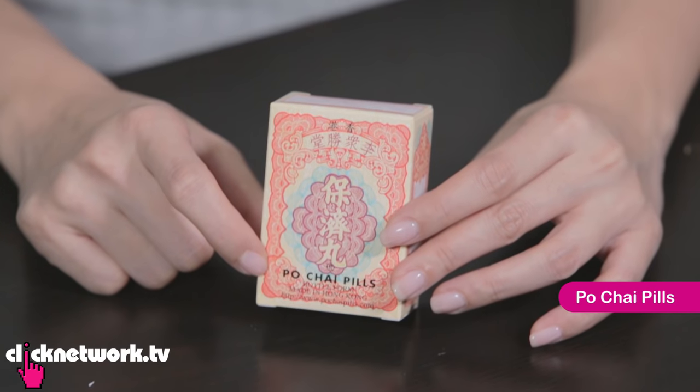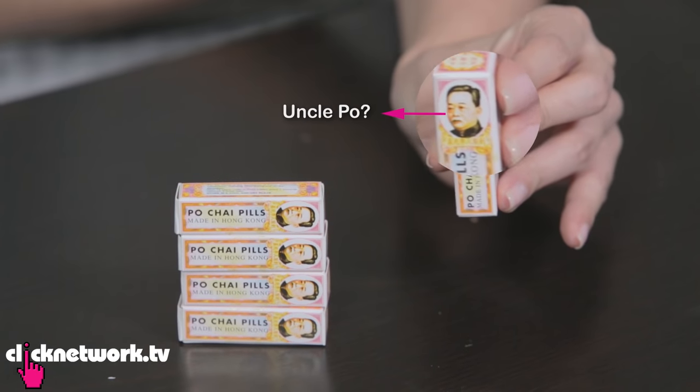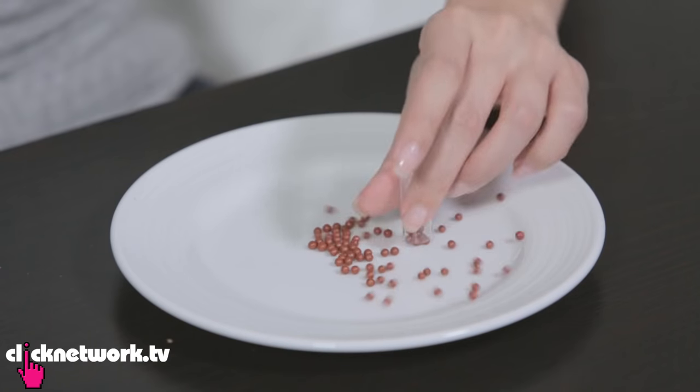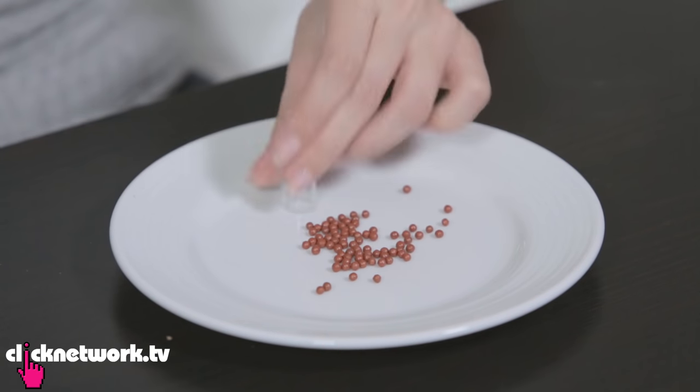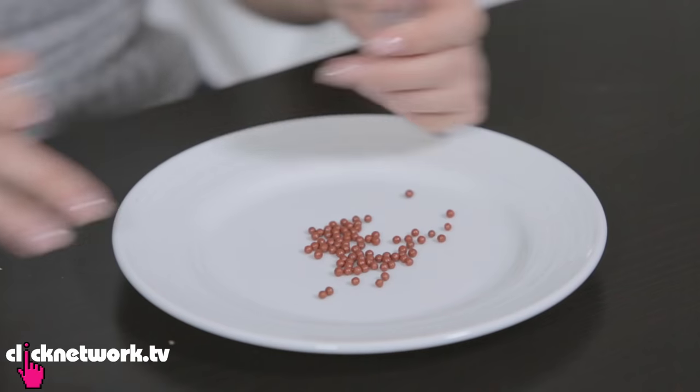These are Po Chai pills. This is for digestional issues — if you've got a stomach ache, indigestion, heartburn, et cetera. Here's how it looks like inside. Isn't that cute? With a man's face — is that Uncle Po? So cool. So this is one dose, you drink water with it. That's how you take this — not one by one.